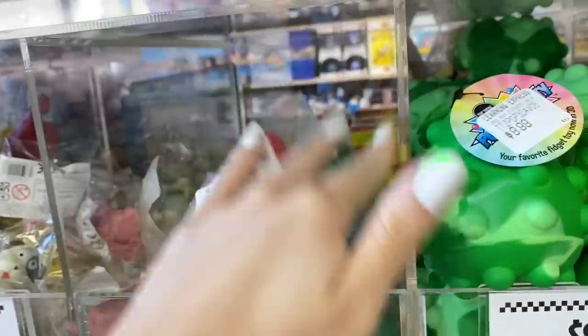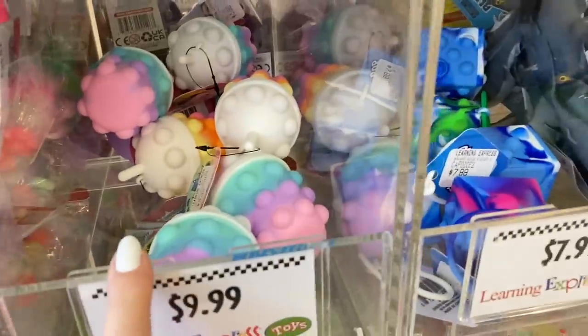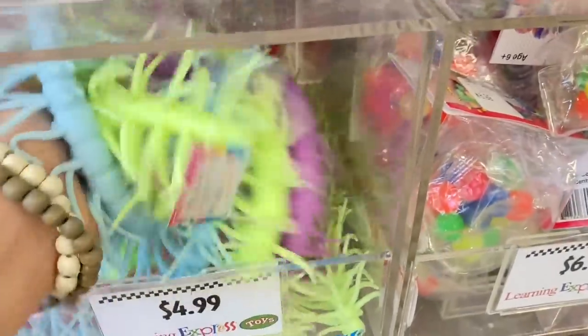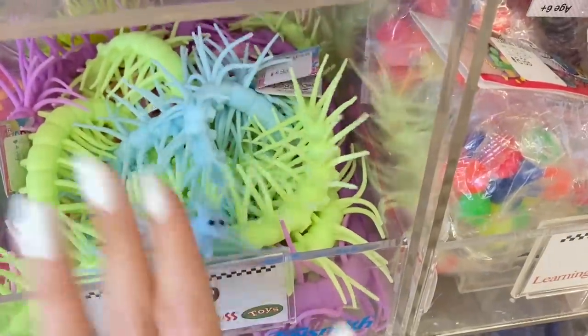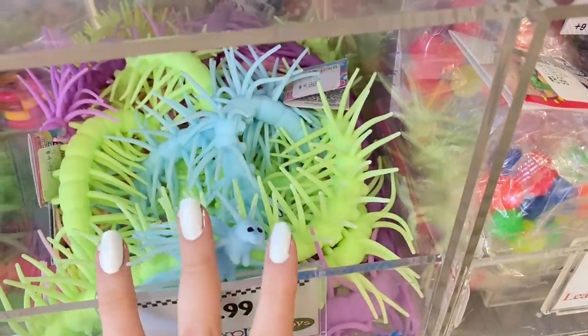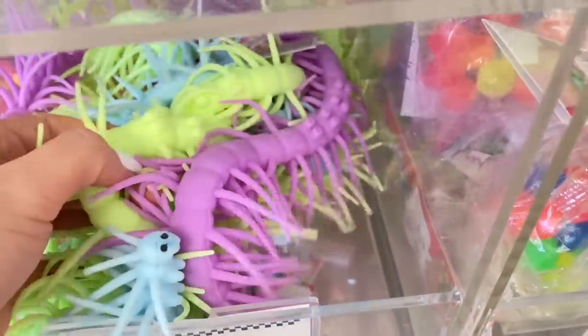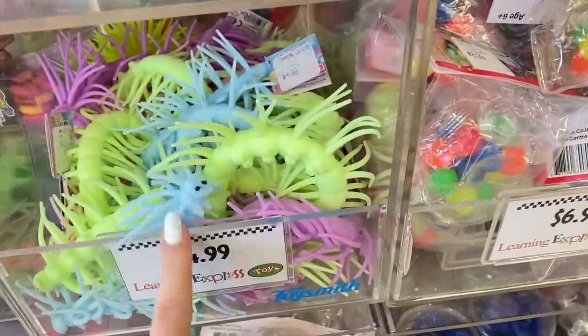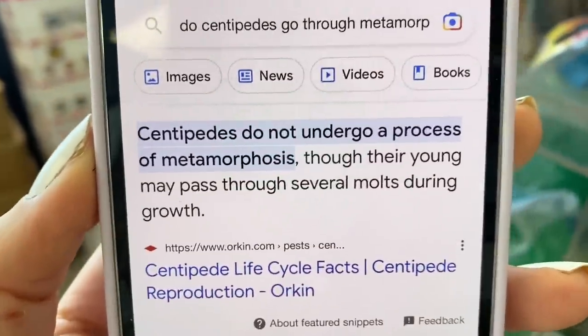Now let's keep looking. Over here we have some dinosaurs that have Orbeez inside. Dinosaurs do not count for this challenge though. Neither do octopus or pineapples or frappuccinos. Then we have a huge container of centipedes, which — do they count? I'm going to look it up. I really hope they don't count because they're really gross. Centipedes do not undergo a process of metamorphosis, so we don't have to get them.